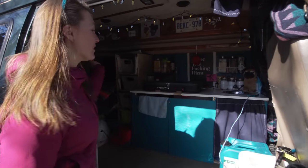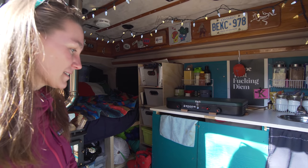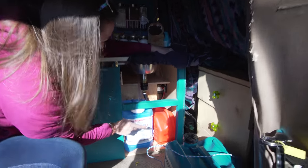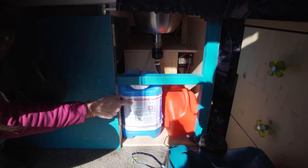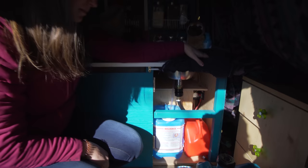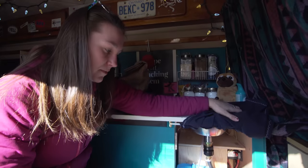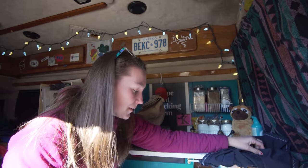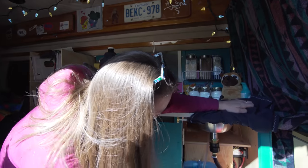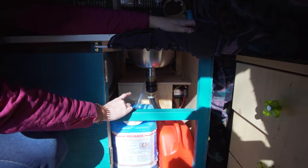Kitchen, living, bedroom — all in one. Small space, so I kind of had to get a little bit creative with some things. Under here I've got clean water that I fill up, actually not that regularly which is really nice, and grey water. I always try and park in places where I can have quick access to dumping out, like past the water or something not gross. And then I've got my full battery setup back there as well.